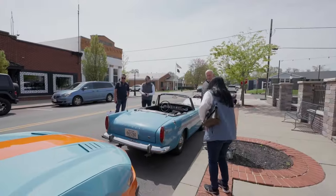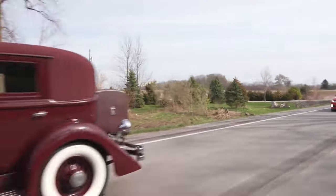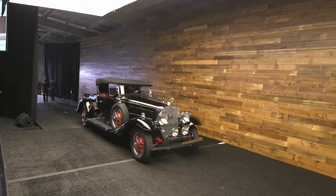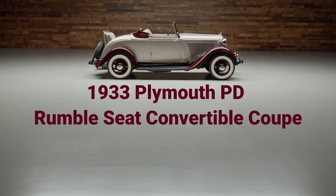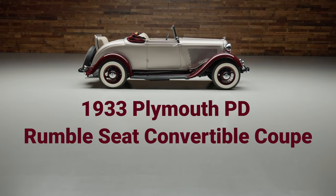Hello, everyone. Jim Pope with Worldwide Auctioneers. I want to draw your attention to a special auction we have coming up, the Enthusiast Sale. It's going to be a great fun week of touring, driving our old cars, enjoying the week. Our auction is the 26th and 27th, right here in the classic car capital of the world, Auburn, Indiana. This particular car is a 1933 Plymouth.